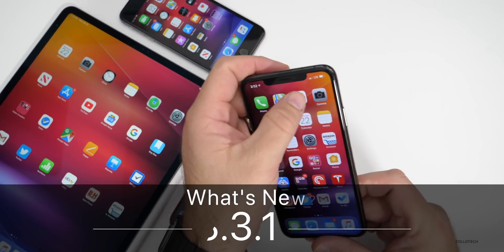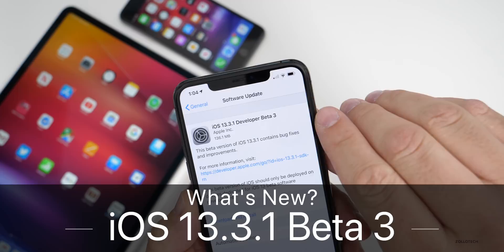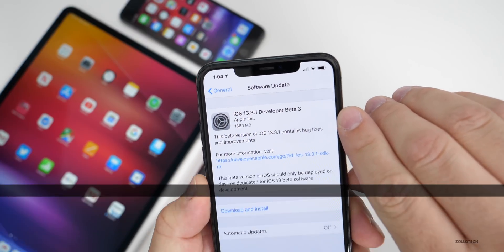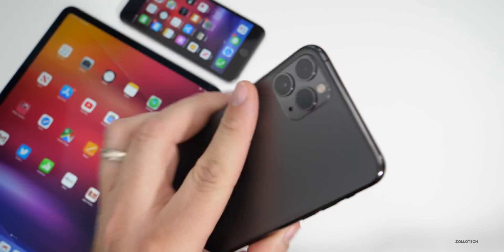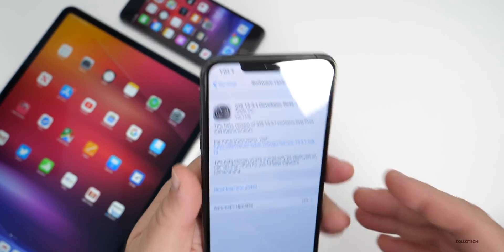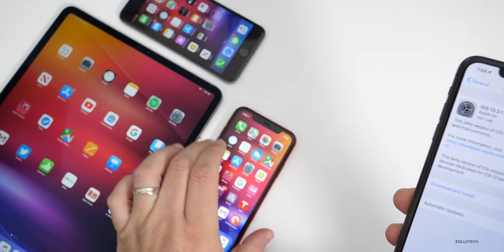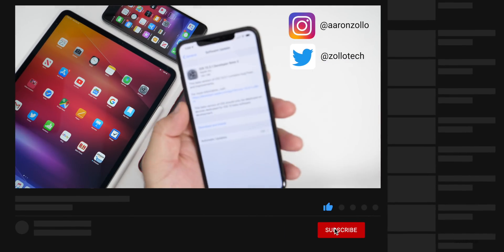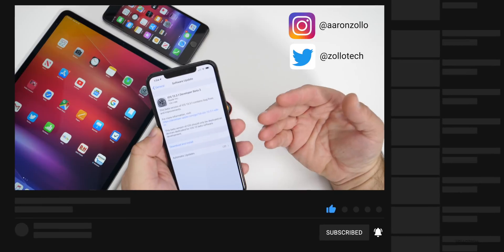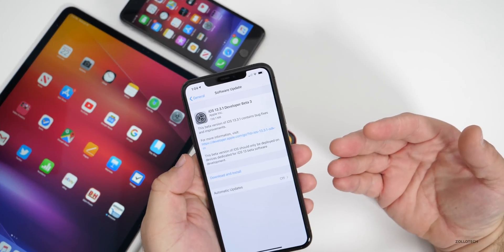Hi everyone, Aaron here for Zollotech. Today Apple released iOS 13.3.1 developer beta 3. This came in at around 136.1 megabytes on my iPhone 11 Pro Max and similarly sized on the iPhone XR, the iPhone 6S Plus, and the iPad Pro from 2018. This update is also going to be available to public beta testers.